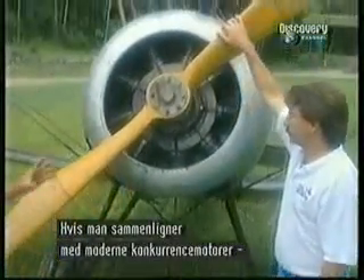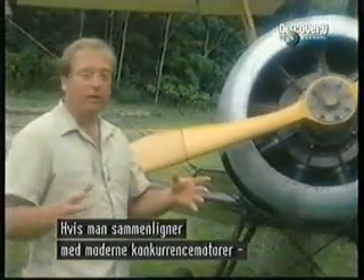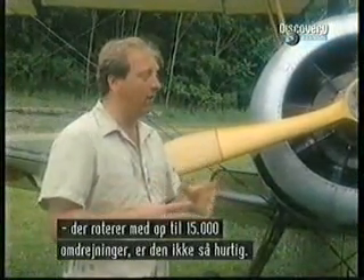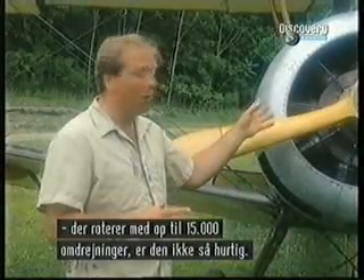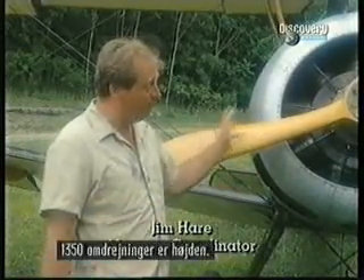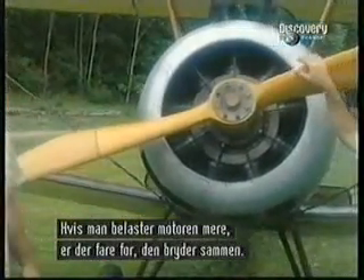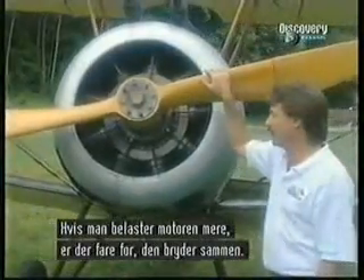It's an engine that doesn't turn fast — in today's terms of race engines turning at 10,000, 12,000, 15,000 turns a minute, here it is at 1,200 to 1,300 turns a minute. It doesn't turn very fast, not much faster than 1,350. The manual says danger of bursting or danger of rupture beyond 1,350 RPM.